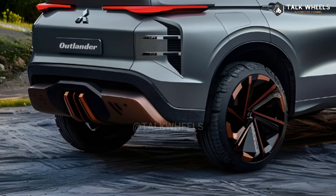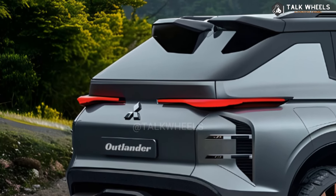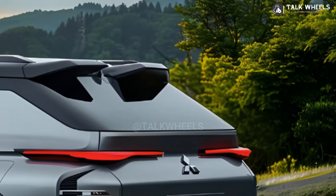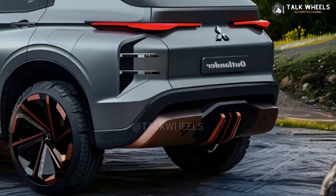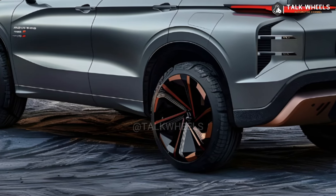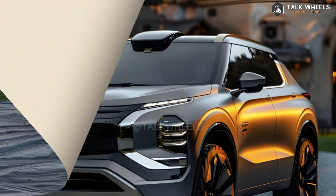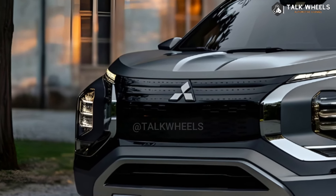Since it will be a leftover model, the 2025 Mitsubishi Outlander should look the same on the outside as the current SUV. The new Outlander has a bold appearance with a chunky front end that has split headlights, a grille that falls down, and a big air intake in the front. On the back of the Outlander, there is a roof spoiler, two exhaust outlets built into the bumper, and headlights that go all the way around.